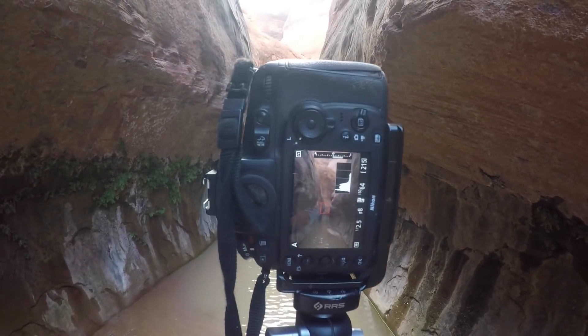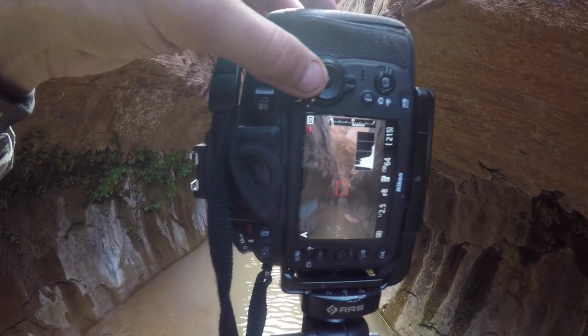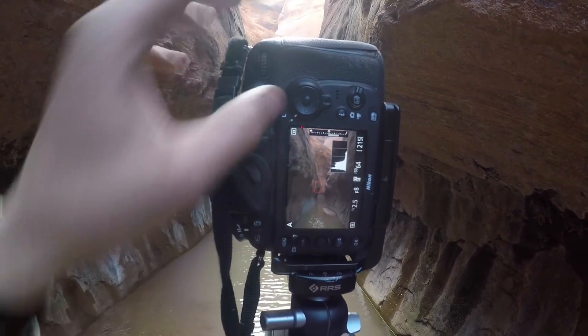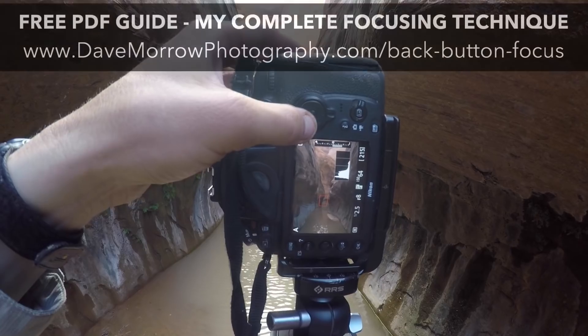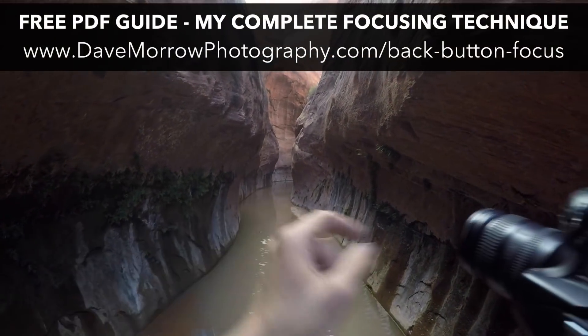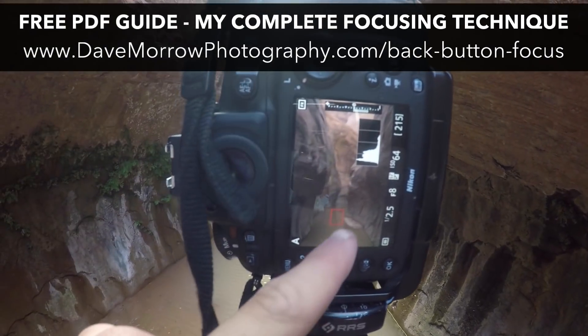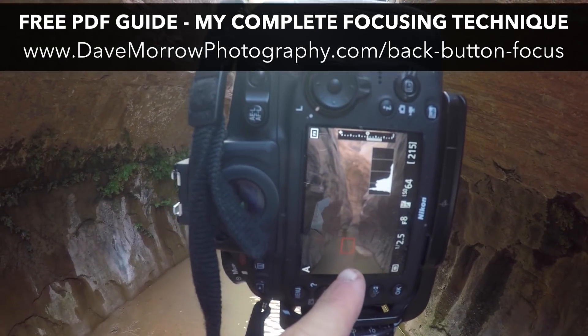I've been taking a lot of these shots, so hopefully out of many I'll get a few that work. The first thing I'm going to do is focus about a little less than a half into the scene — right about in here. And I'm only going to need a single exposure for this one. So I'll put the single point spot focus right there.